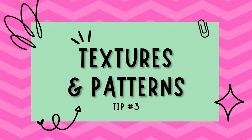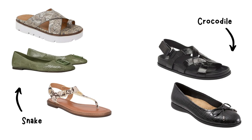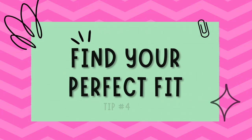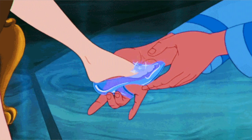Tip number three: experiment with patterns and textures. Don't be afraid to play with textures and patterns. Snake or crocodile embossed flats, for example, can add a touch of sophistication to your outfit. Similarly, sandals with braided or woven details can elevate a casual look.